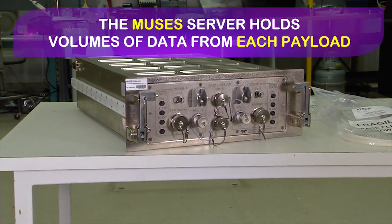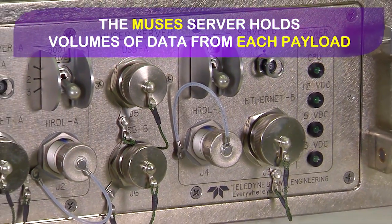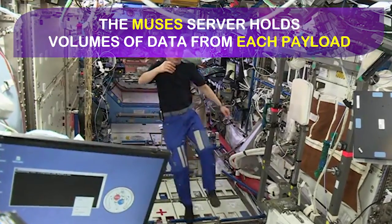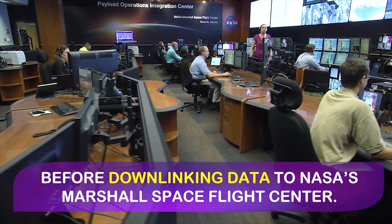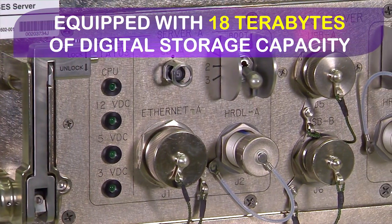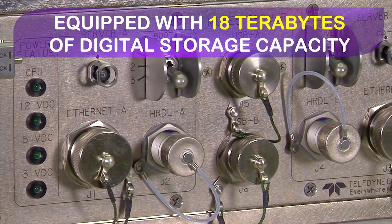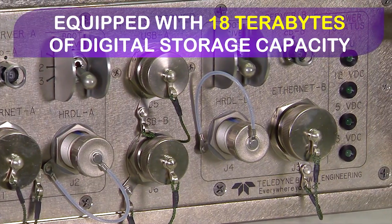This is our server drawer. It's designed to take the volumes of data that we collect onboard the MUSES externally and house that for temporary storage onboard the U.S. laboratory for subsequent downlink to the ground. We've actually shoved 18 terabytes of data storage capacity into this single drawer that goes into the express rack — one of its kind and first onboard.